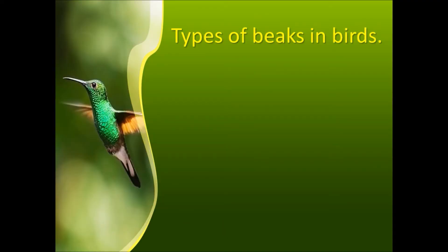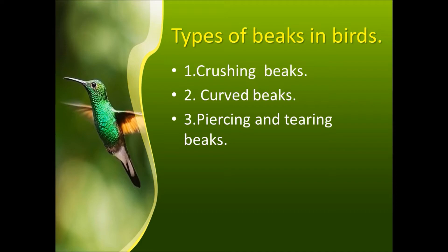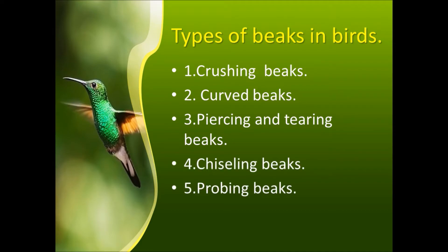Different birds have different beaks. The shape of the beak is according to the food habits of the birds. There are different types of beaks: crushing beak, curved beak, piercing and tearing beak, chiseling beak, probing beak, sifting beak, and sticky beak. Let's study them one by one.